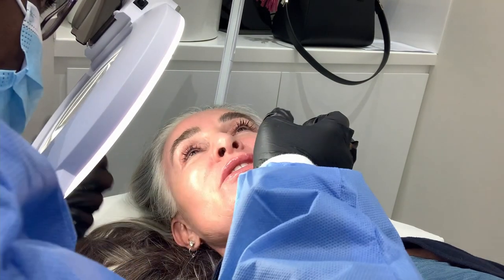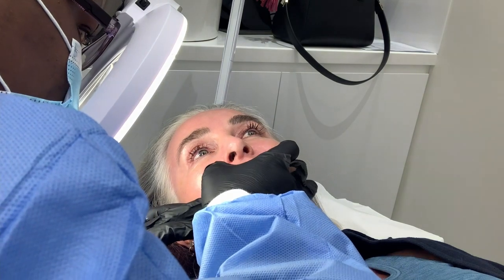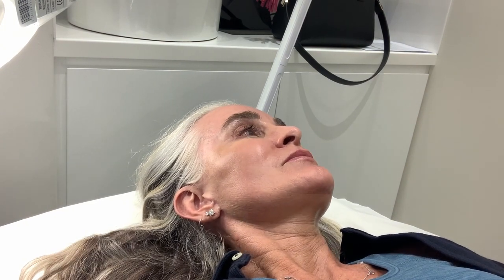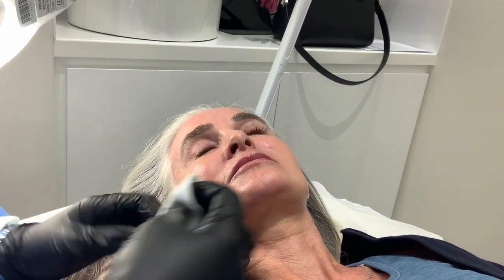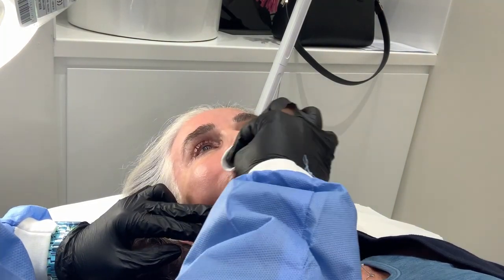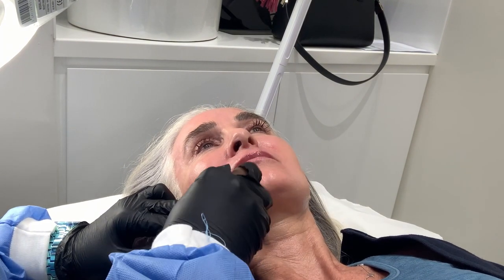First time doing electrolysis? Oh no, I've been a few times before. So electrolysis is the only method of permanent hair removal approved by the FDA and the American Medical Association. How it works is we apply a source of either chemical or heat into the hair follicle, which kills the hair from the roots.